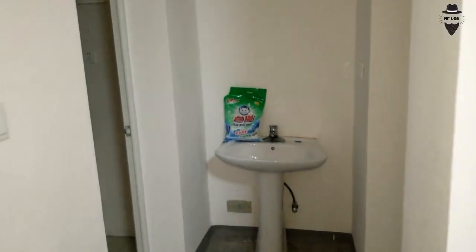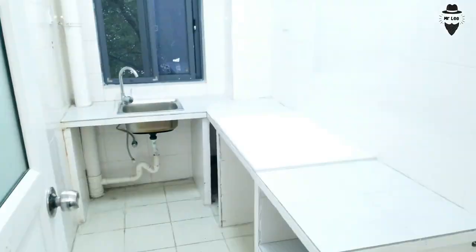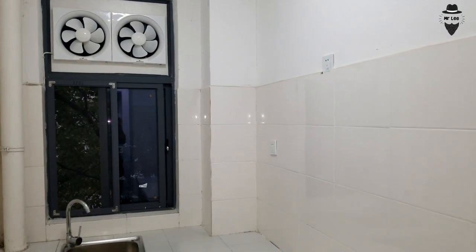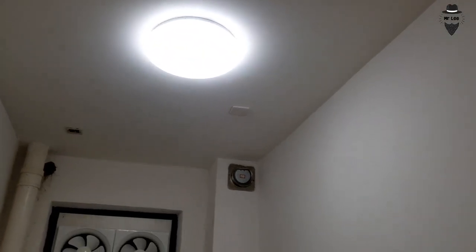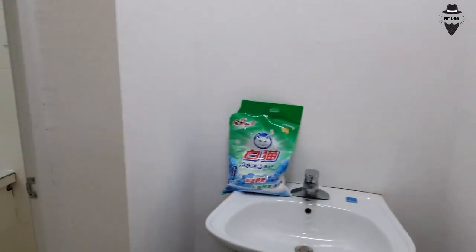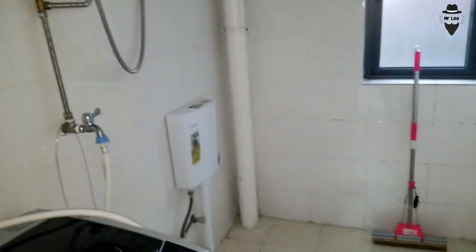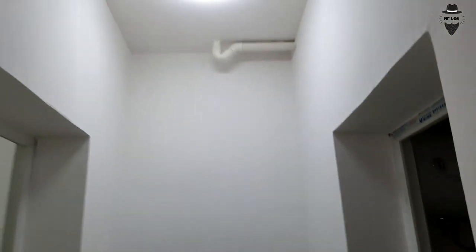One more thing to mention: there is a proper kitchen in this PhD dormitory. In the master's students dorm there is no in-room kitchen — only a common kitchen — but for PhD students there is a kitchen in every unit. This combined kitchen and washroom is shared between the two students.